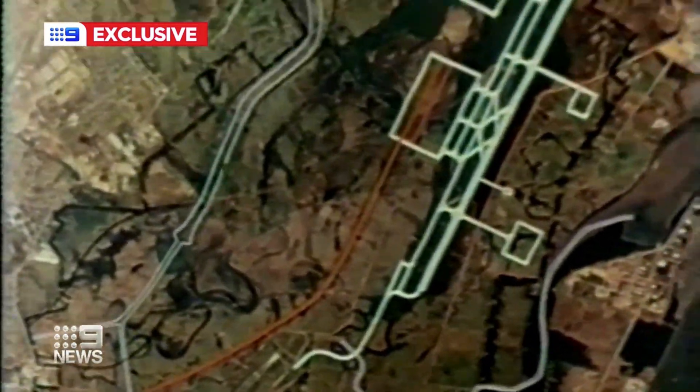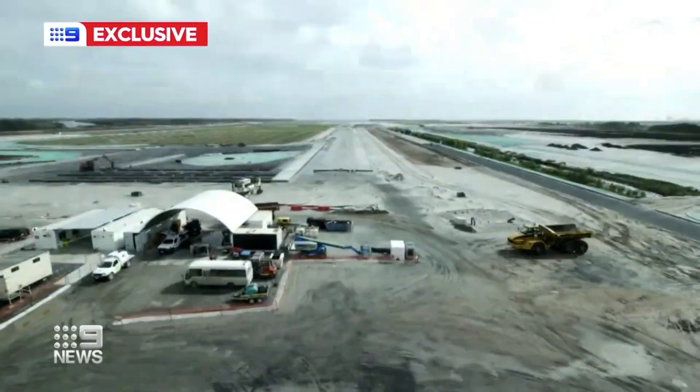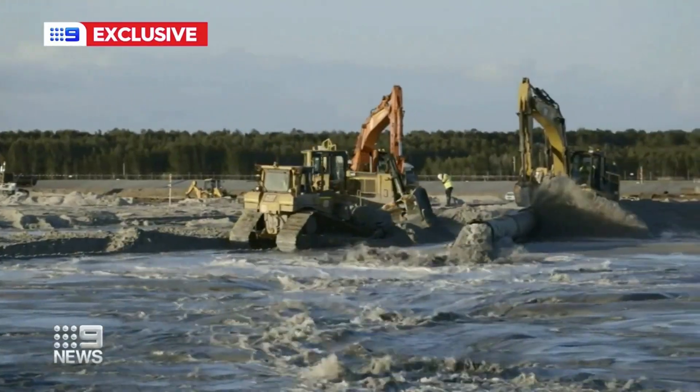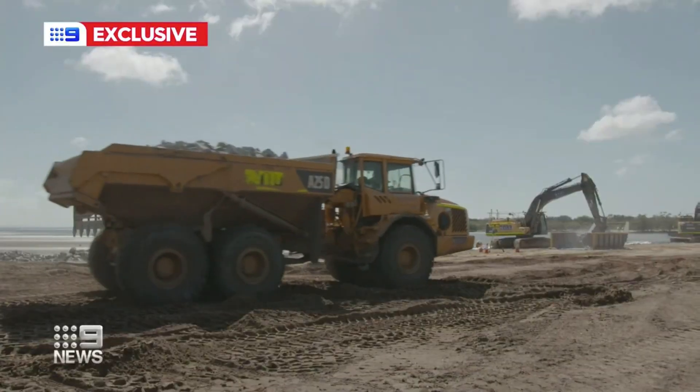A whole new runway system capable of taking the largest aircraft is taking shape. By 1988 the airport and current runway opened. But just 16 years later, planning began for the new parallel runway. Paul Coughlin has overseen the 1.1 billion dollar project. It just shows you what Queenslanders can do — this was designed by Queenslanders, it was built by Queenslanders.